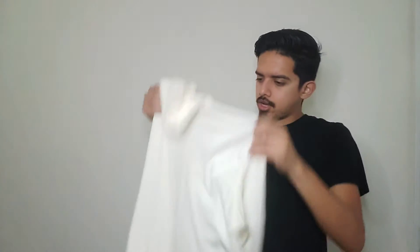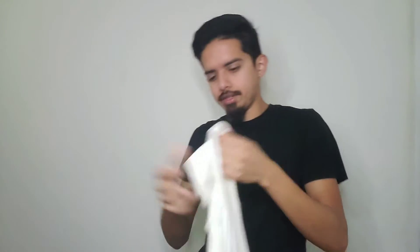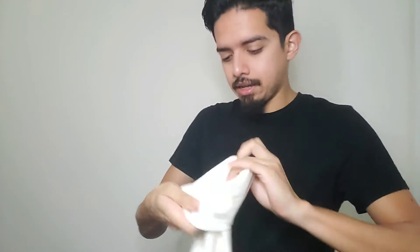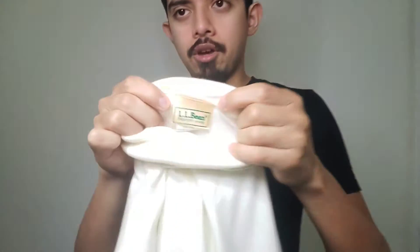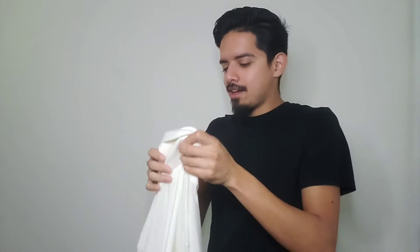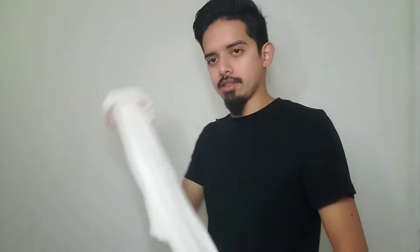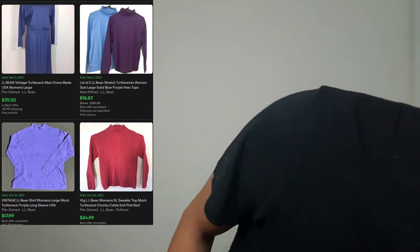My last female clothing item is this little turtleneck sweater. I wouldn't have gotten it except for two reasons: it was obviously in great condition, but the biggest selling point was that it's LL Bean Freeport Maine. This is only my second time finding a Freeport Maine LL Bean. I think I paid four or five dollars — I'd try to get $25 but would gladly settle for $20.